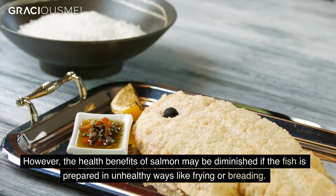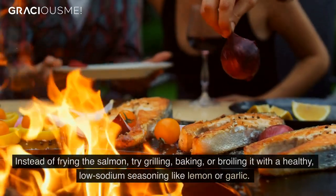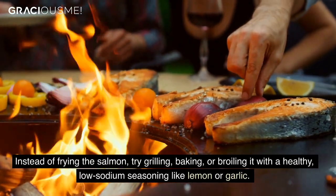However, the health benefits of salmon may be diminished if the fish is prepared in unhealthy ways like frying or breading. Instead of frying the salmon, try grilling, baking, or broiling it with a healthy low-sodium seasoning like lemon or garlic.